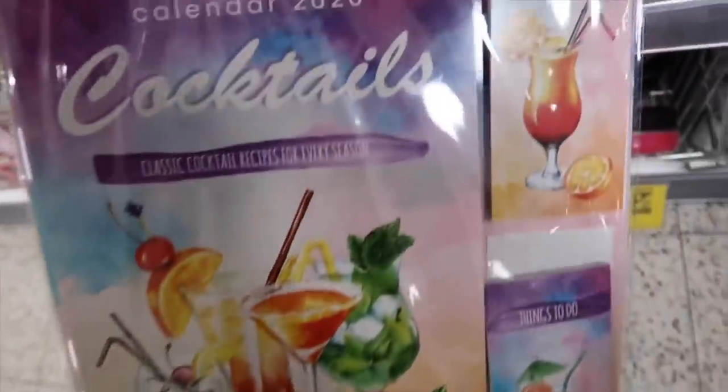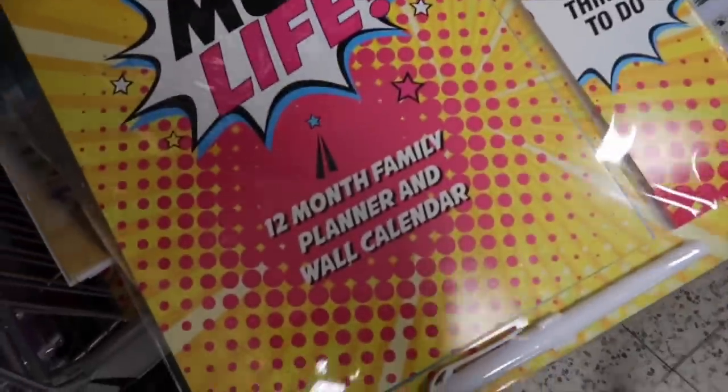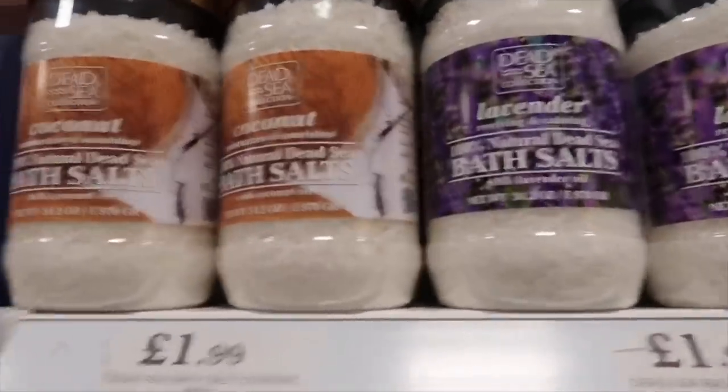There's a cocktail one for 10p - you just can't go wrong. There's a 'Mum Life' shopping list one, and a 12-month family planner for 10p. I love all these things for the bath - I've really got into my baths and soothing baths at the moment. There's a really cool Dead Sea range.